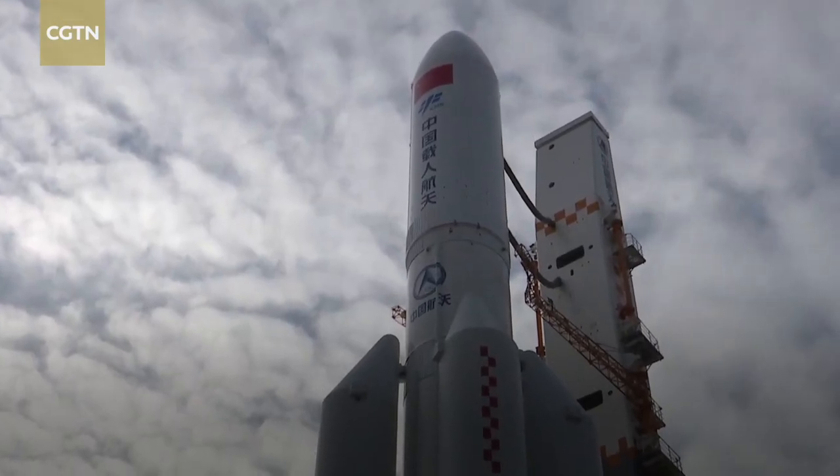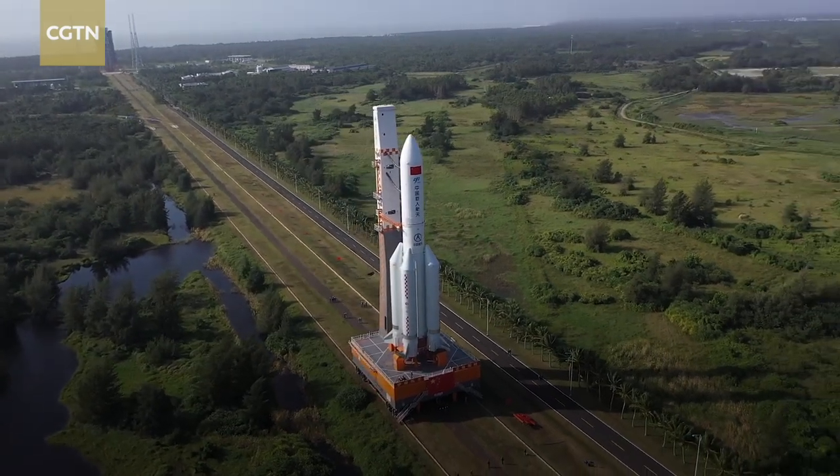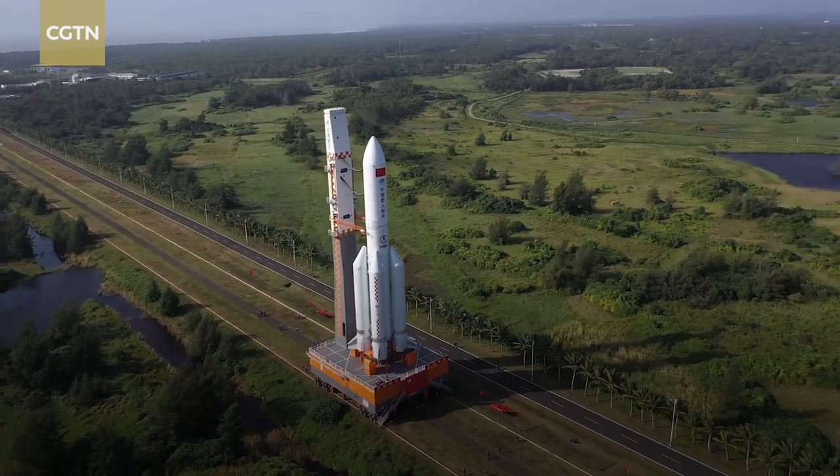The Long March 5B carrier rocket has undergone all procedures at the technical zone and been transported to the launch area. All its parts are in very good condition. It will carry out the launch mission of the Mengtian lab module in the coming days.